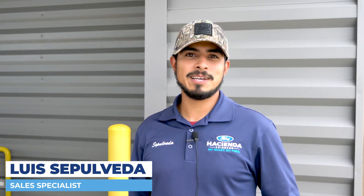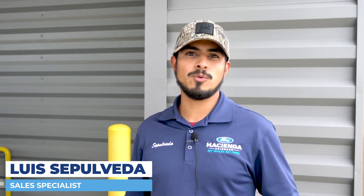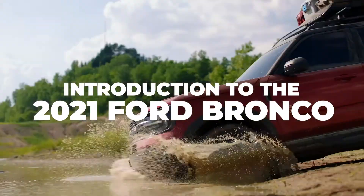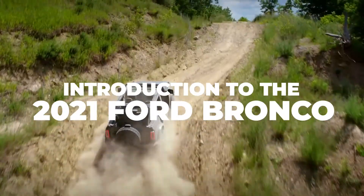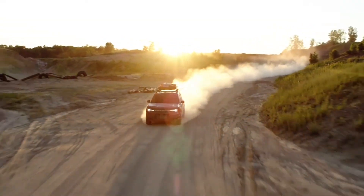Hey guys, it's Luis from Hacienda and today I'm going to introduce you to the 2021 Ford Bronco models. There's a Ford Bronco and a Ford Bronco Sport. Let's dive into the Ford Bronco first.